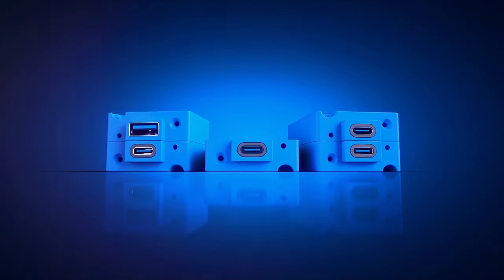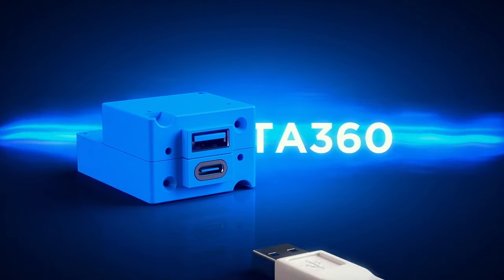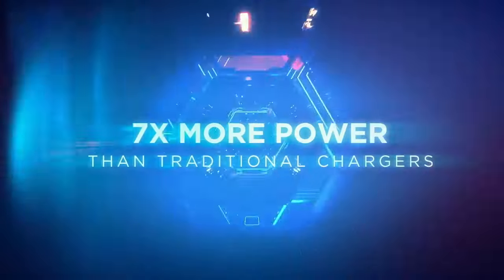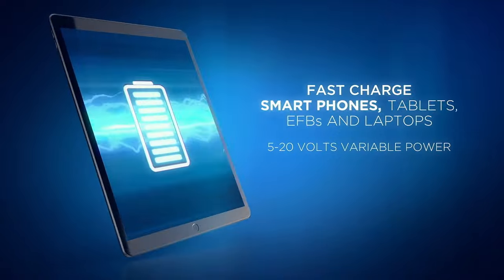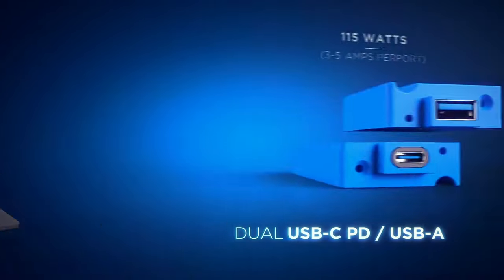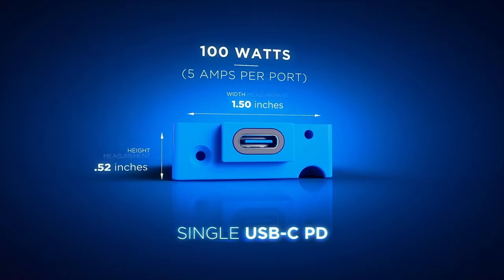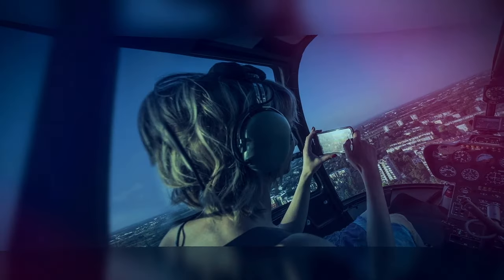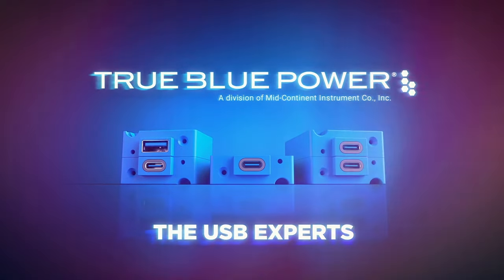The future of USB charging power has arrived. Introducing the new ultra-fast charging TA360 USB chargers — unlock the power of USB Power Delivery PD technology. Max power, multiple configurations. In-seat cabin, cockpit, and galley USB power. A direct upgrade for all True Blue Power USB chargers, compatible with any USB electronic device. Easy to install, backed by the best. True Blue Power — the USB experts.